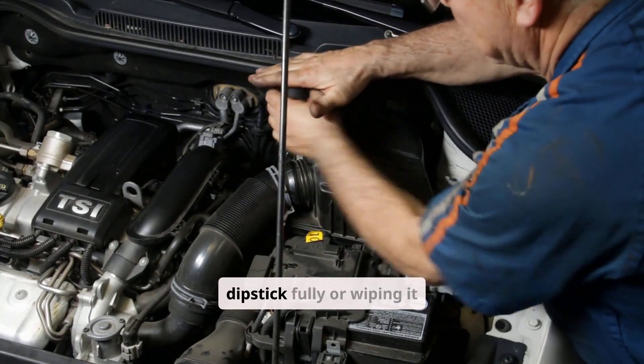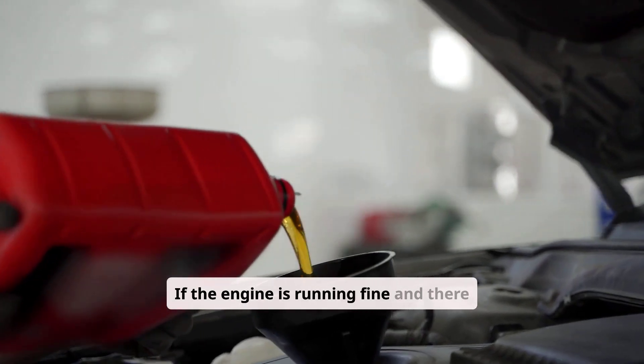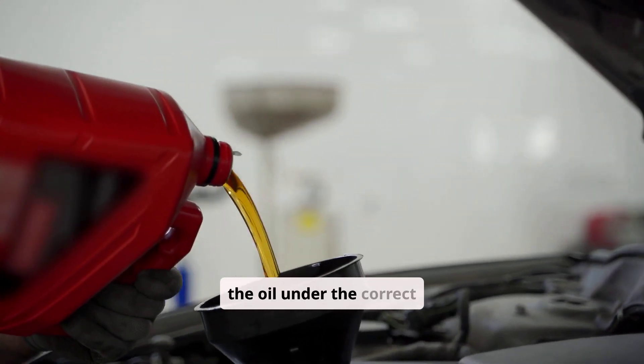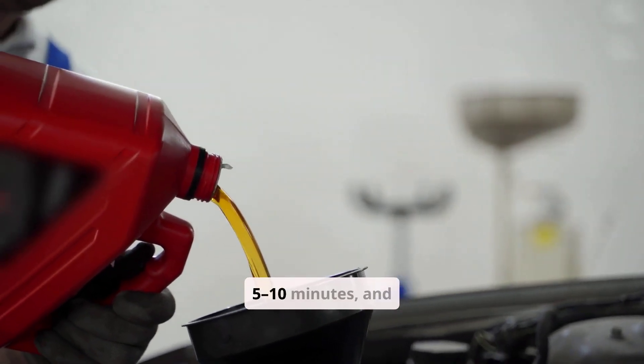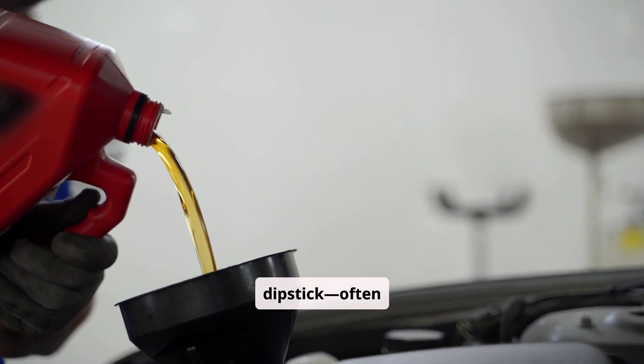Another factor can be not inserting the dipstick fully or wiping it improperly. If the engine is running fine and there are no warning lights or puddles under the vehicle, rechecking the oil under the correct conditions — level ground, engine off for five to ten minutes, and a clean fully inserted dipstick — often resolves the issue.